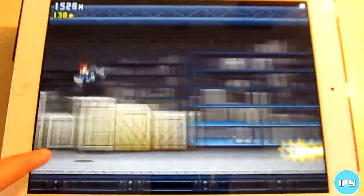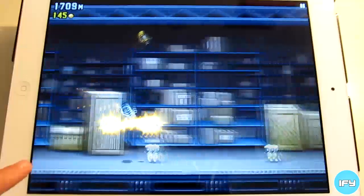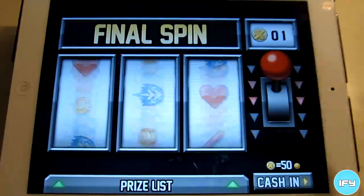With this game, dying isn't as bad as before. Now you can collect spin tokens, so when you die, you get to play a slot machine game where you can either get more points, get blasted so you get more meters, or an extra life where you can continue on with the game.